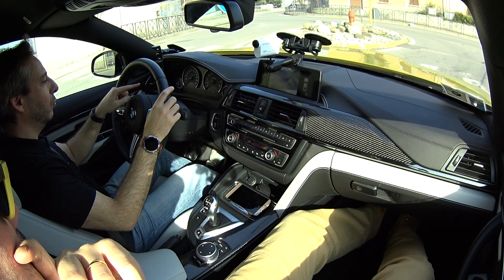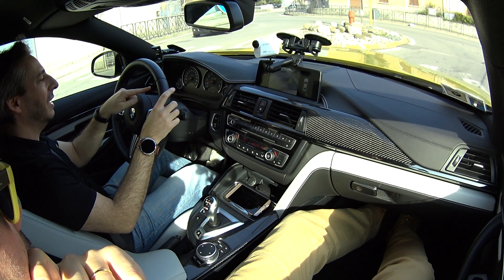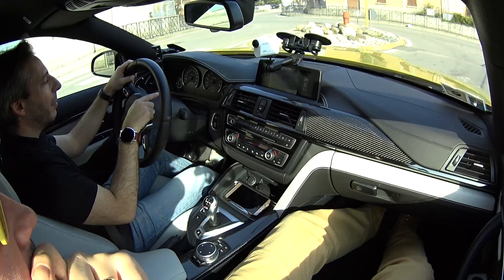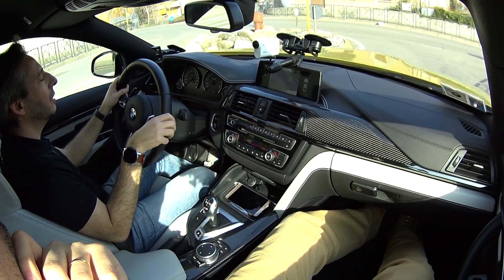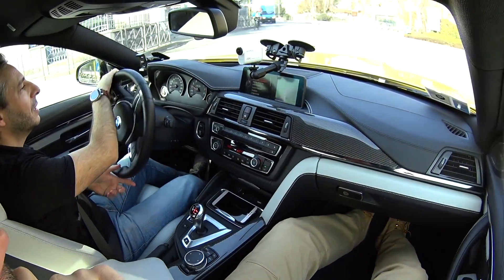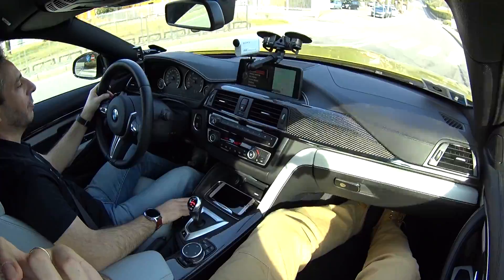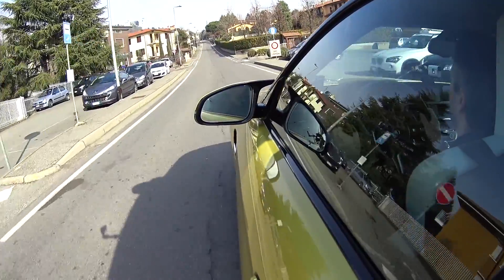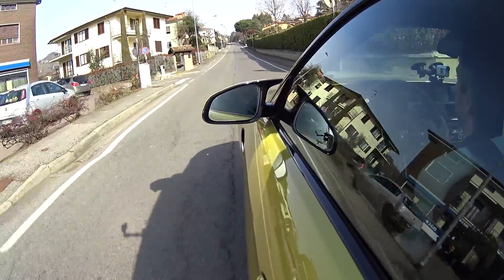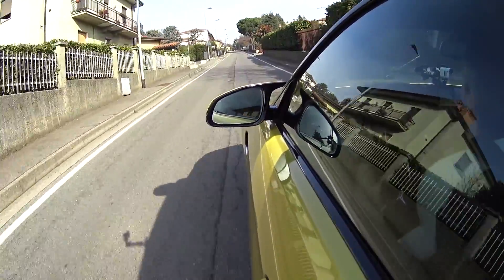In front of my eyes: coolant temperature, engine rpm with the rev limiter indicator, which varies as the engine warms up — so when cold it obviously won't let you rev it fully. There's an LCD on the right showing the gear, which gear to hold, the current gear engaged, the selected drive program, and some indication of fuel consumption, range, and so on.